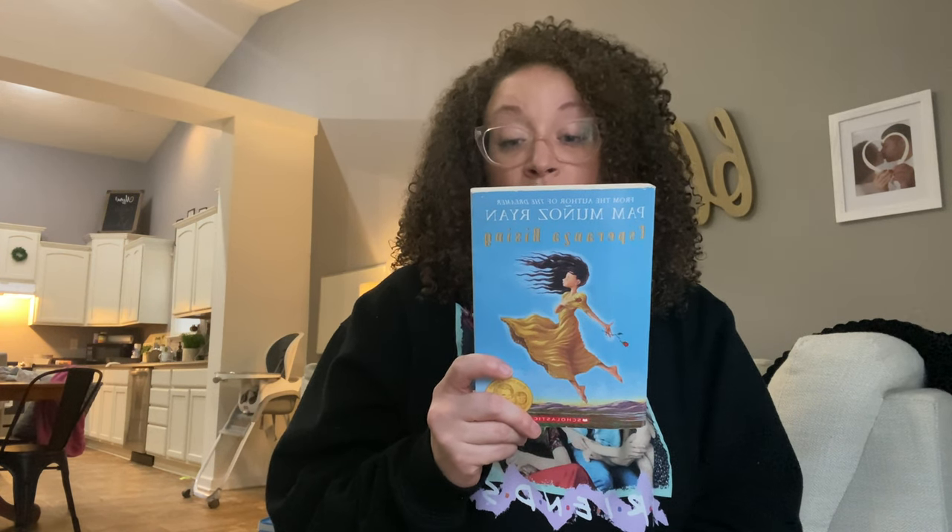Abuelita would always be with her, but a sudden tragedy shatters her world and forces Esperanza and Mama to flee to California where they settle in a camp for Mexican farm workers. Esperanza isn't ready for the hard labor, financial struggles brought on by the Great Depression, and lack of acceptance she now faces. When Mama gets sick and a strike for better working conditions threatens to uproot their new life, Esperanza must find a way to rise above her difficult circumstances because Mama's life and her own depends on it. Sorry if you guys hear me sniffing — we were just sick the first two and a half weeks of January and I'm still recovering. But this is going to be a great read and I'm excited to get into it with my kids.